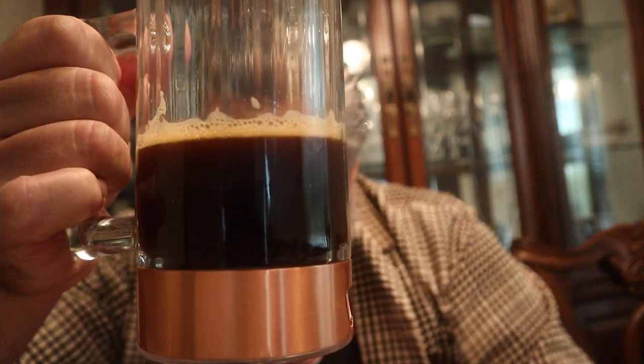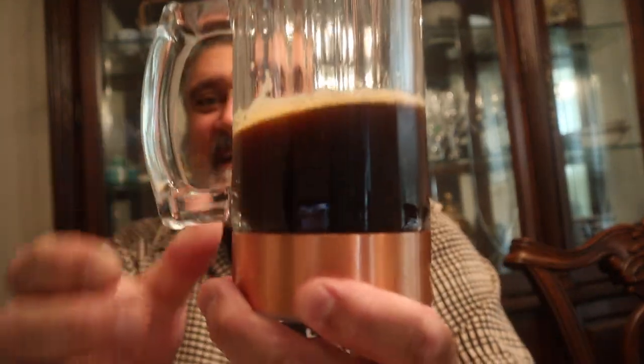Look, it's dark — I can hide behind it. This is a good one, it's going down fast. 4.7% ABV — that's not bad.